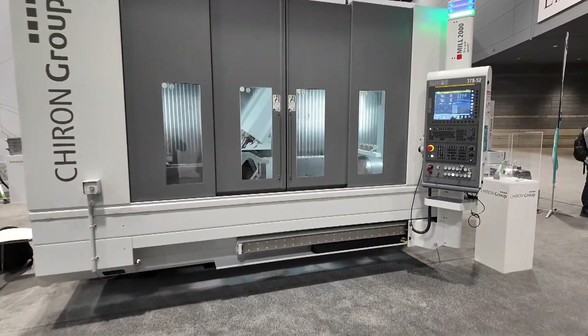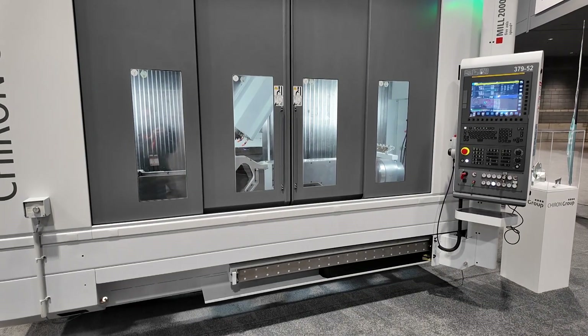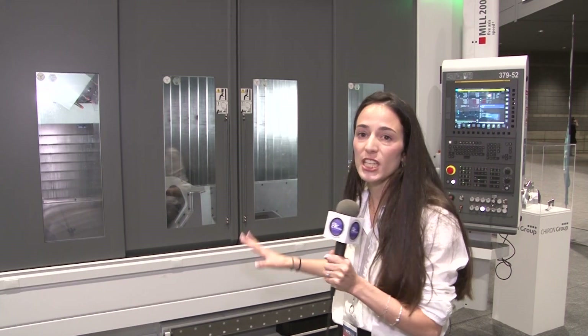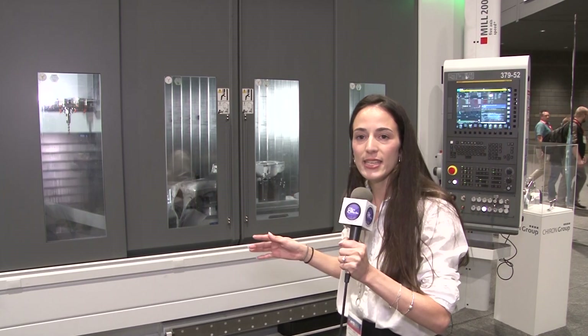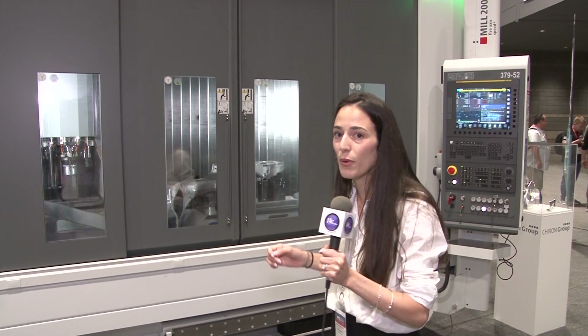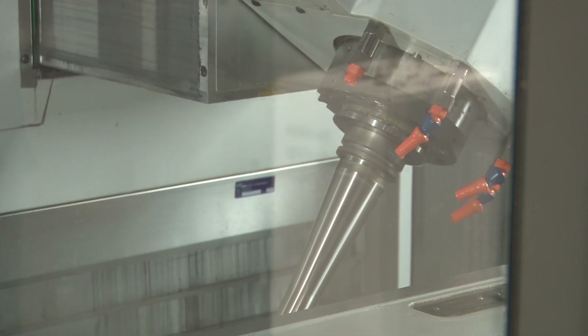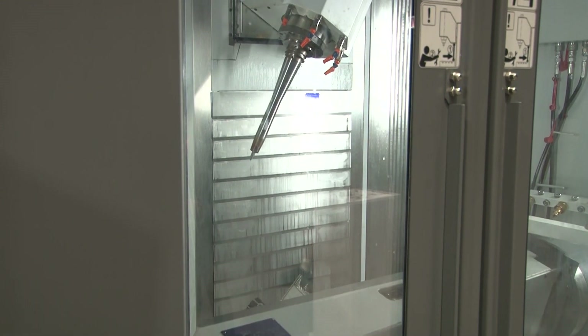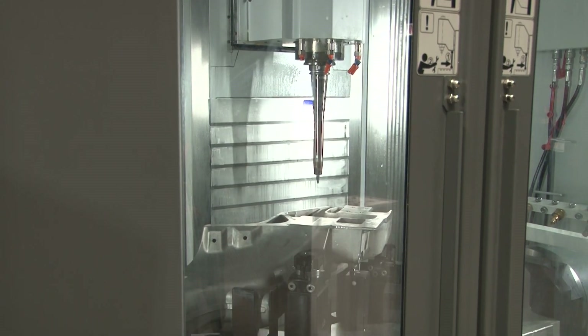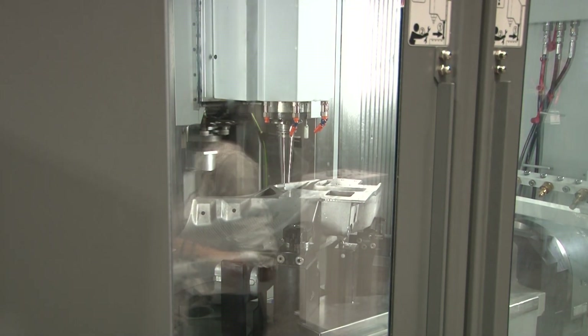Let's get ready — I'm going to show you my booth and take you on a tour. Let me show you the MIL2000 High Speed Plus. This machine is made for large workpieces such as structural components. We use this machine for the automotive and aerospace industry. Looking at the working area, we have an X-axis of 2000 mm, 995 mm on the Y-axis, and 715 mm on the Z-axis — perfect for large parts.